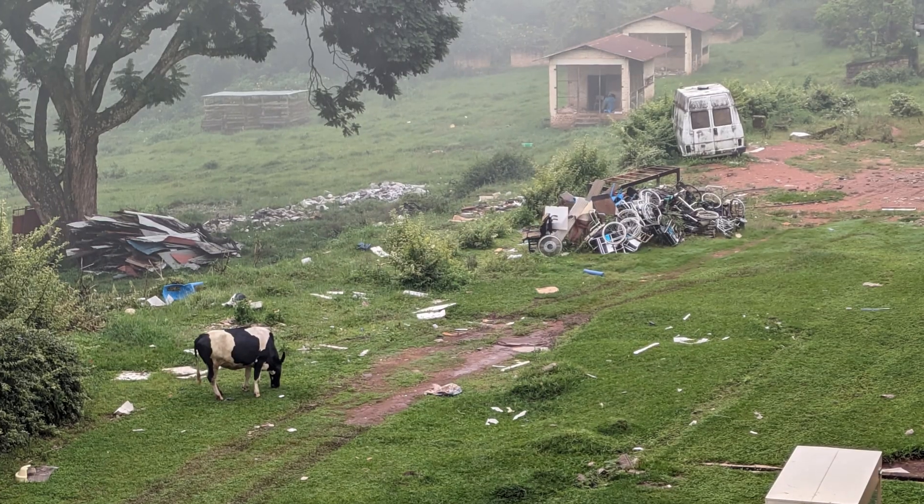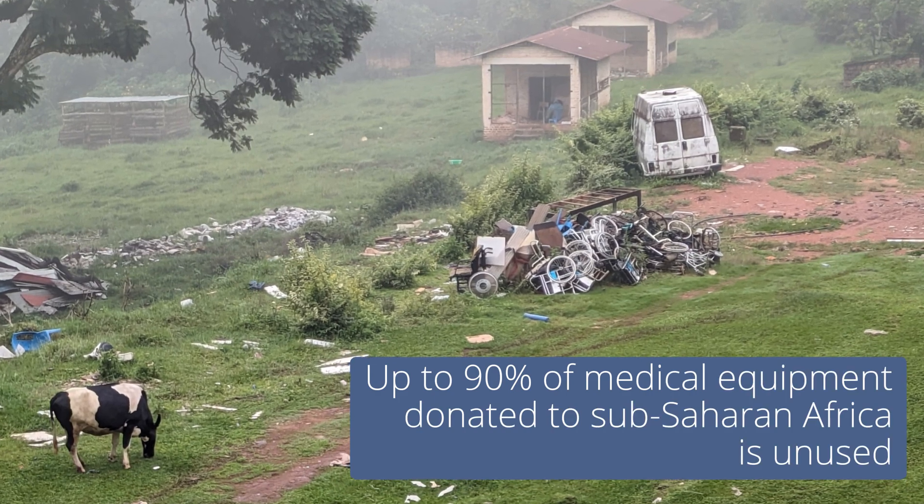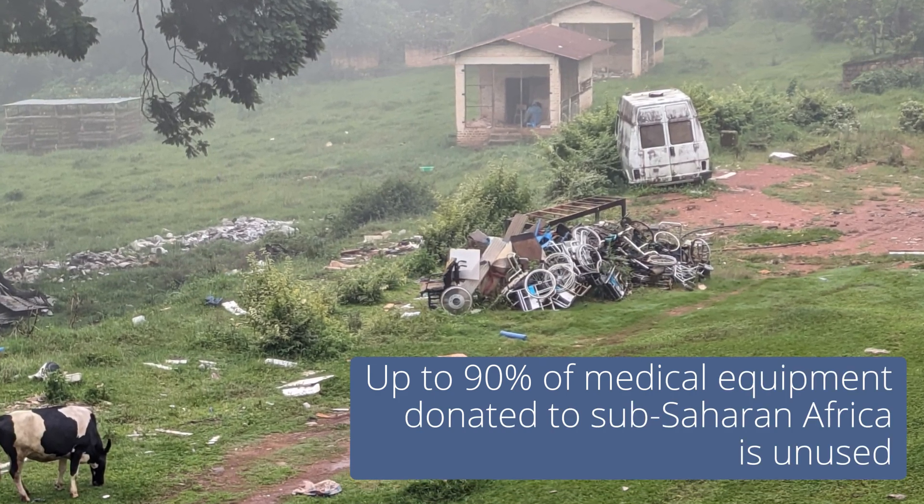Donated equipment sounds like a solution, but often it can't be maintained, repaired, or supplied with consumables. Most donated medical equipment goes unused.